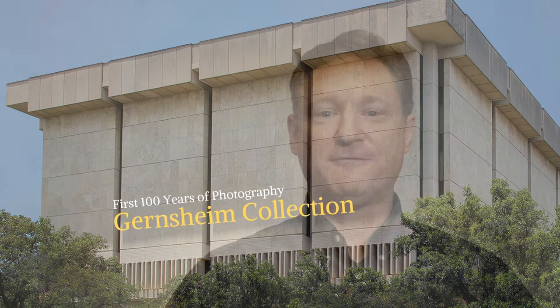If you want to see the first photograph in person, it's right here in Texas, in Austin. Go to the Harry Ransom Center. You can see it in the Gernsheim Collection in the first hundred years of photography. You can see a whole lot more, but of course the first photograph is the reason why you're going. Thank you for listening.